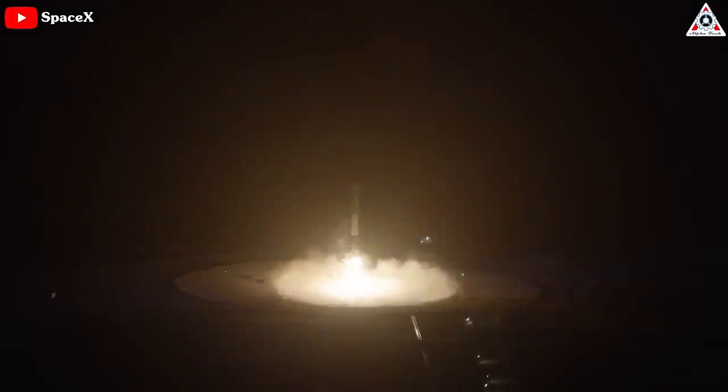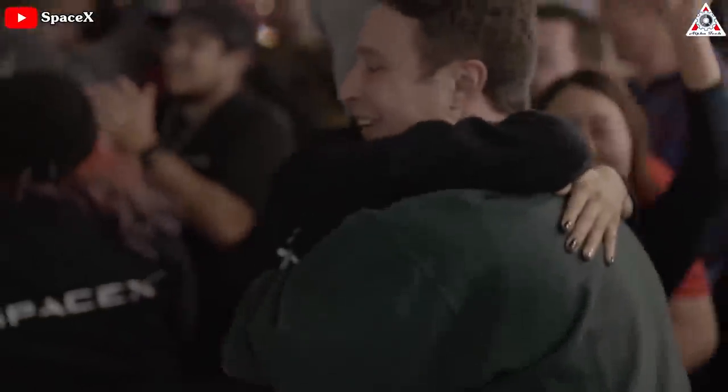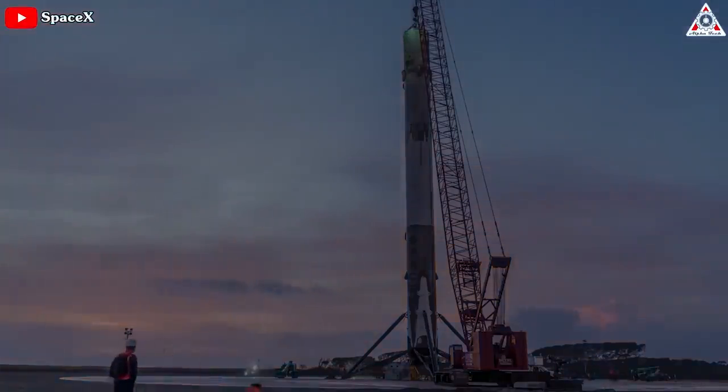Back in December 2015, SpaceX landed its first rocket successfully. The feat was hailed as a key step in company founder Elon Musk's quest to develop an inexpensive, reliable, reusable rocket. But that was just half the story.